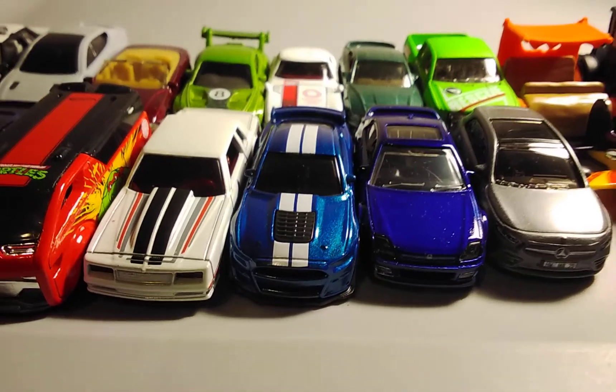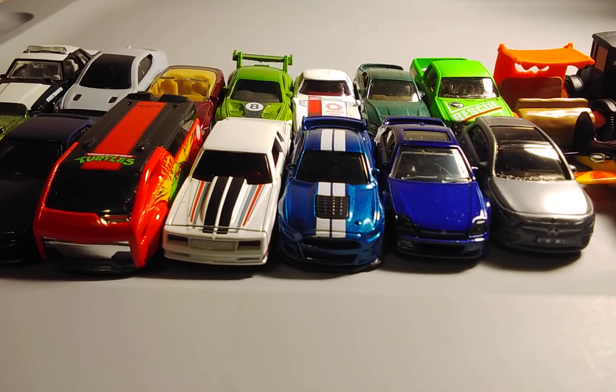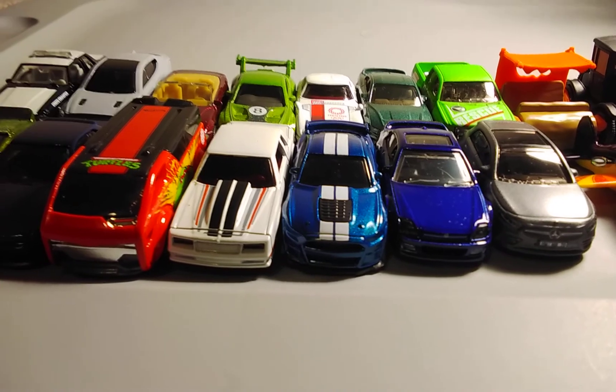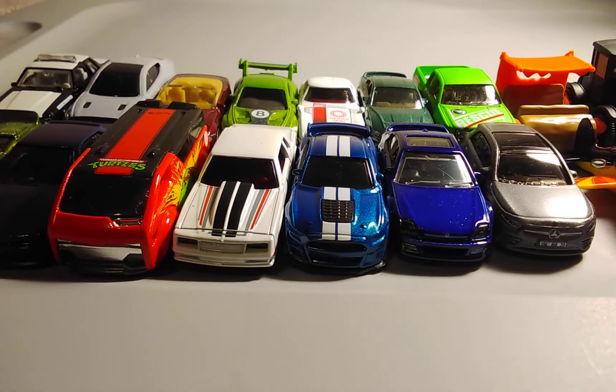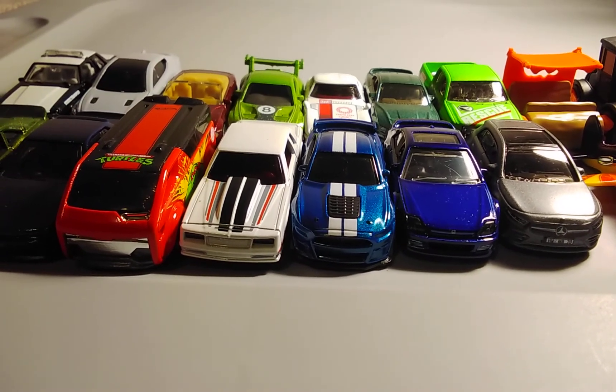Here are my many Hot Wheels and Matchbox finds that I found these days. Don't forget to hit that like button, subscribe button, hit that notification bell, and comment down below what was your favorite car from all of the parts. See you next time, bye!